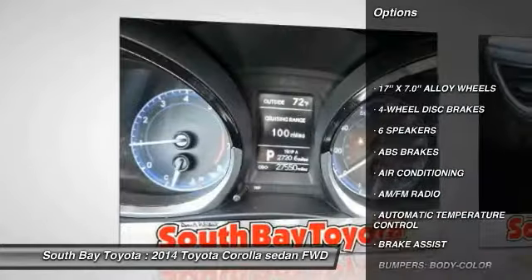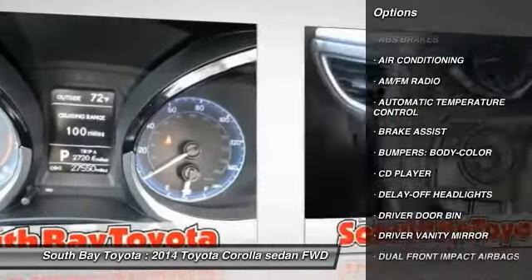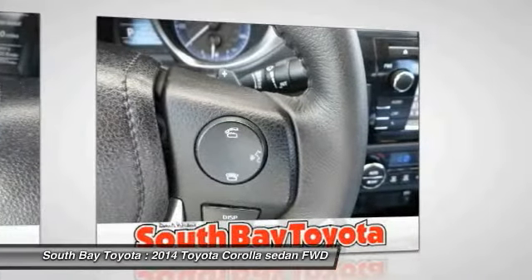Contact South Bay Toyota to schedule a test drive and take this 2014 Toyota Corolla home today, or visit our showroom conveniently located at 18416 Southwestern Avenue, Gardena, California.